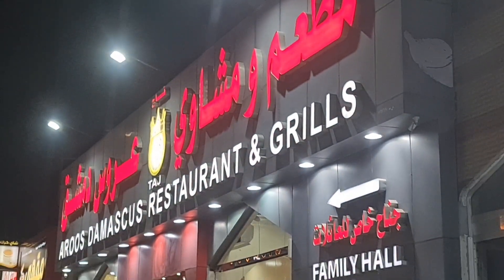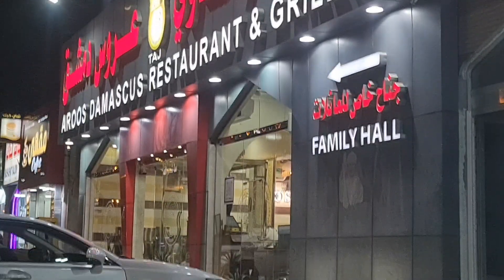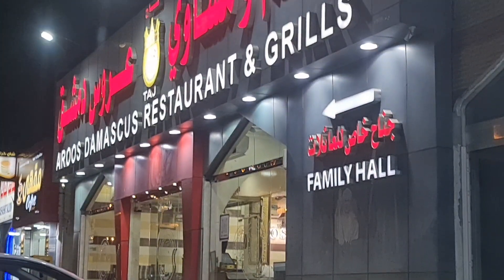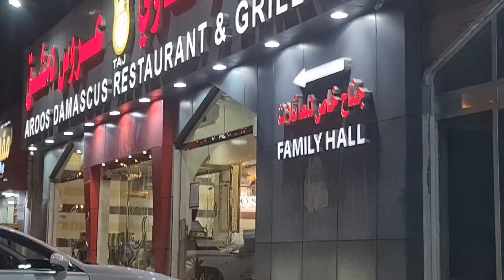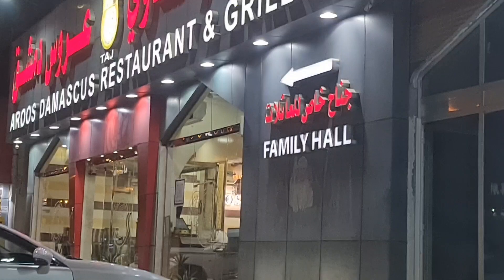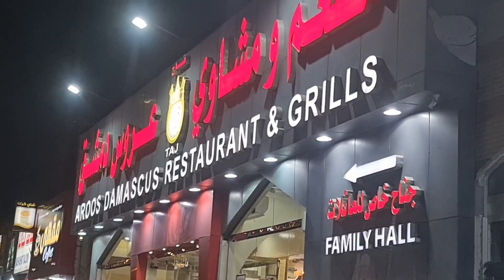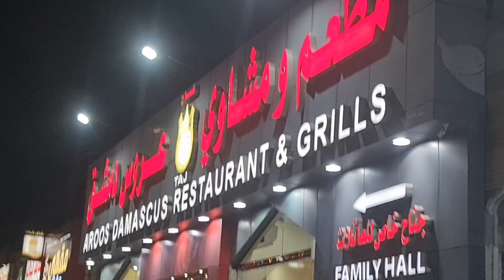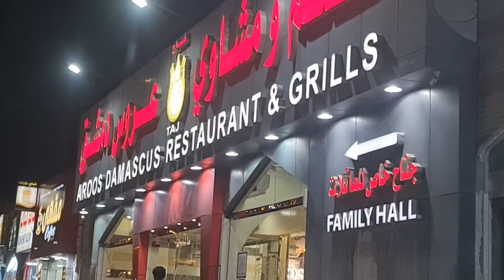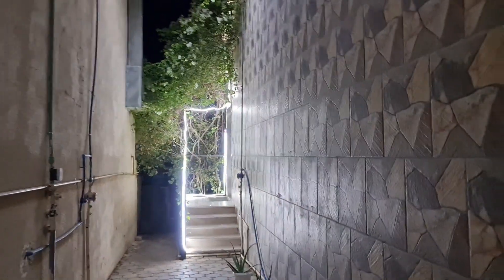Welcome back to Get Updated Now. Here we are at Aro's Damascus Restaurant and Grills — their grills are quite famous in the town. This is the way to their family room, so I'll go there and show you how it is. We'll try their grills; I guess they're the best. Let's go inside — here we are going towards the family entrance.